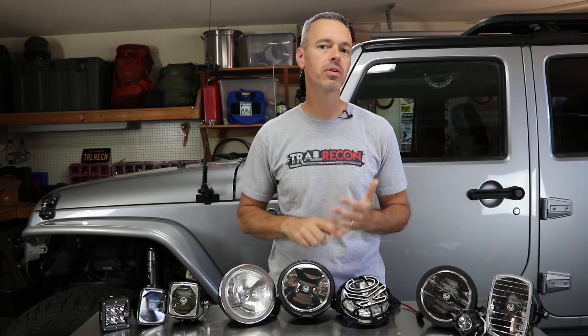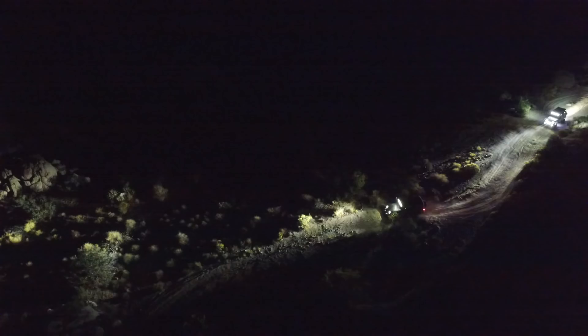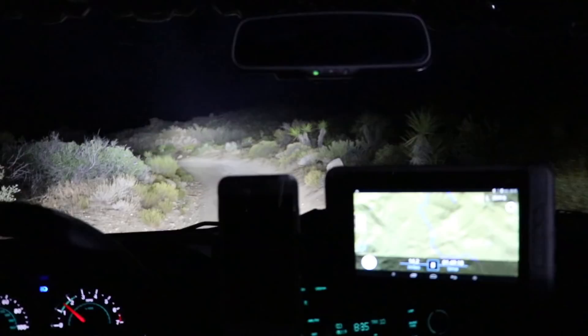Let me talk about four things I consider when buying lights for my Jeep. The first thing is the actual beam pattern. I want to make sure I have a good spread of light when going down the trail — seeing right up in front of and around the Jeep, but also having good light straight down the trail. It's important to mix and match lights or buy a light bar with a good blend of patterns, which is what we're doing today.